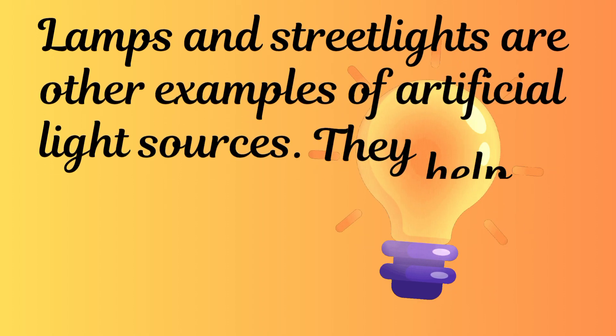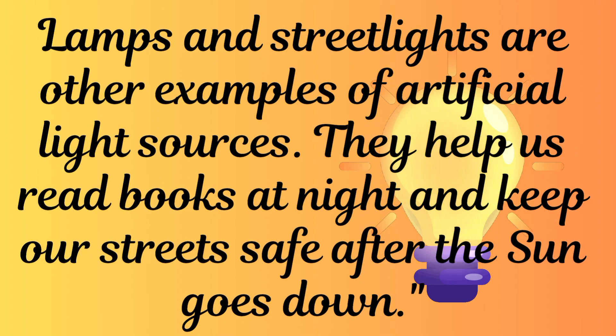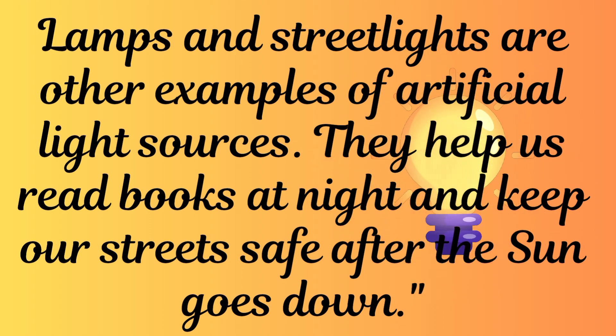Lamps and street lights are other examples of artificial light sources. They help us read books at night and keep our streets safe after the sun goes down.